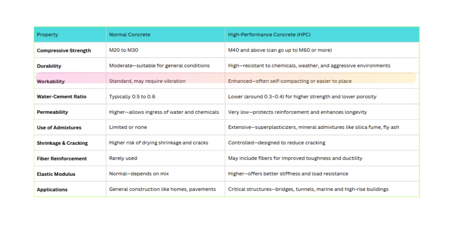When it comes to workability, normal concrete may need vibration or external compaction. But HPC is often self-compacting or highly workable, making placement easier, especially in complex formworks. Water-cement ratio is another key difference. In normal concrete, it's around 0.5 to 0.6, which can make it more porous. HPC uses a lower ratio, around 0.3 to 0.4, which boosts both strength and density.